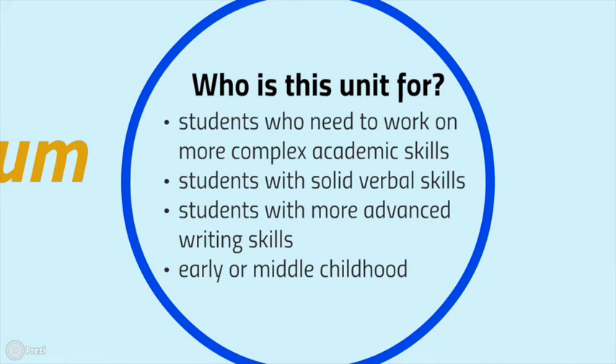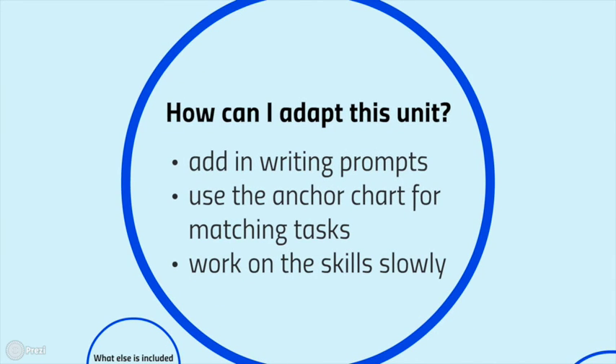This unit is great for students who need to work on more complex academic skills, with solid verbal skills and more advanced writing skills. These skills are more middle childhood and late early elementary level. You might find that most skills fit your student perfectly but need some adaptation — and that's fine, because all learners are different and this curriculum can be individualized. You can add different writing prompts or response options for students who struggle to write, rely more heavily on anchor charts for matching tasks, or pace it more slowly. The curriculum can be designed as one unit per month, or stretched over two or three months per unit for deeper mastery.